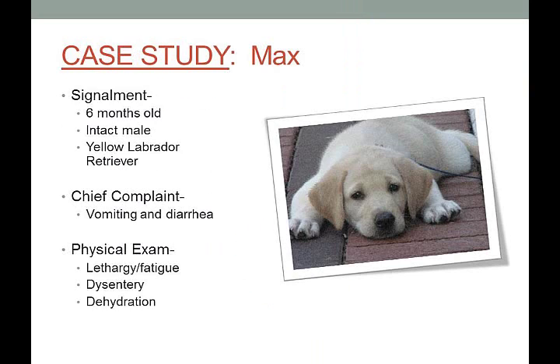Emily is going to introduce you to Max. Max is a six-month-old intact male Labrador retriever. The chief complaint — what the owner brought the dog in for — is vomiting and diarrhea. The doctors performed a physical exam and found that Max is lethargic and tired, has dysentery (bloody diarrhea), and is dehydrated.